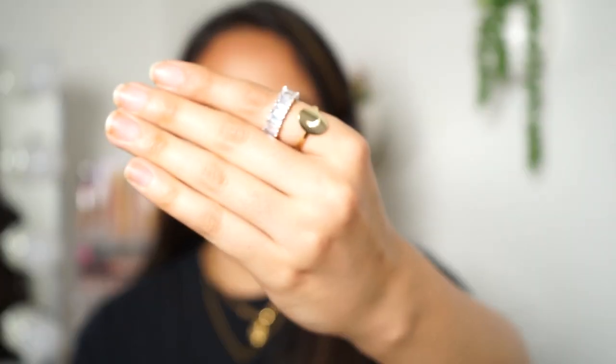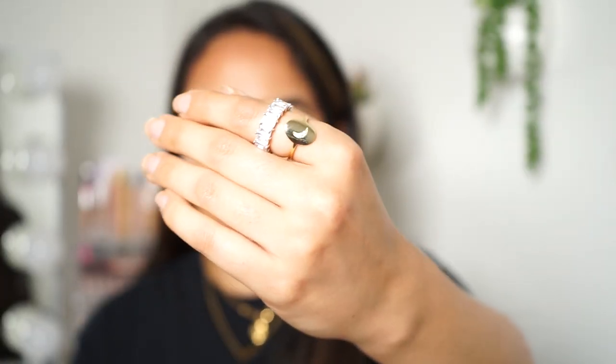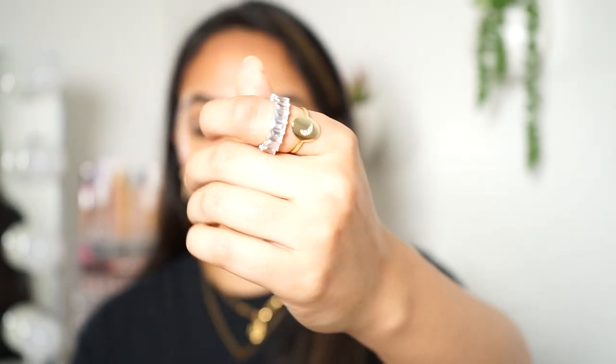I also forgot to mention this other ring — I can put it on my pointer finger right here. It's very on trend — you see the baguette ring right here. This is from Adina's. Now I can kind of move into my earrings because I do have quite a collection of huggies and some hoops. I try to keep it super minimal — I'm a super minimalistic person. Necklaces are the only thing I really stack and layer, but when it comes to earrings and rings I like to keep it very minimal.